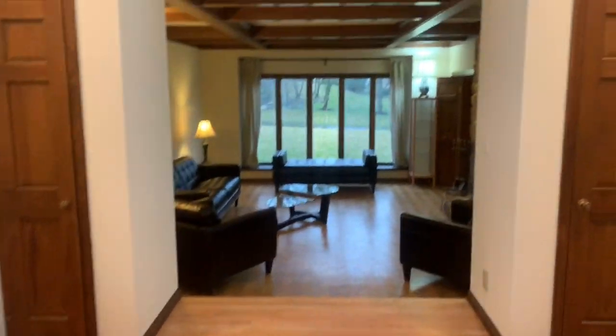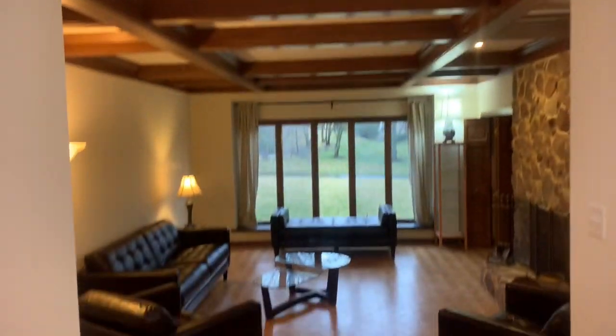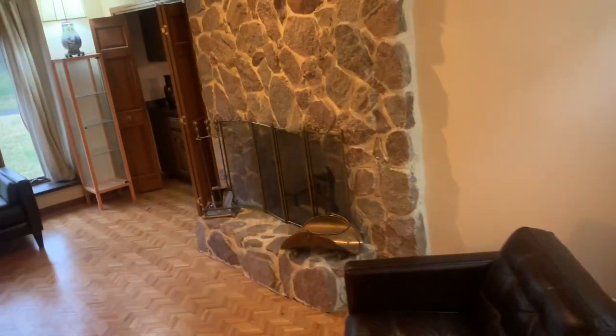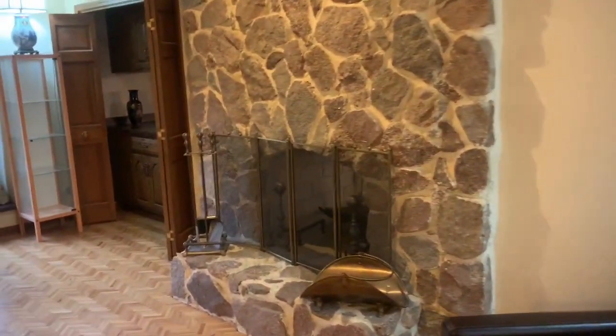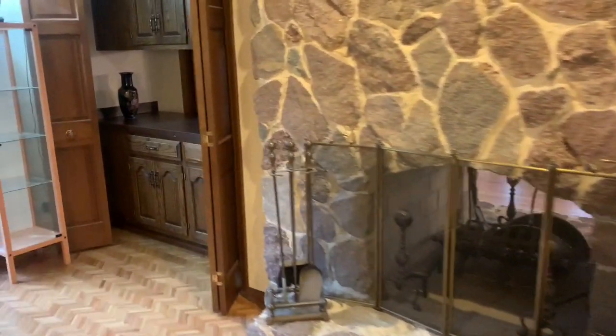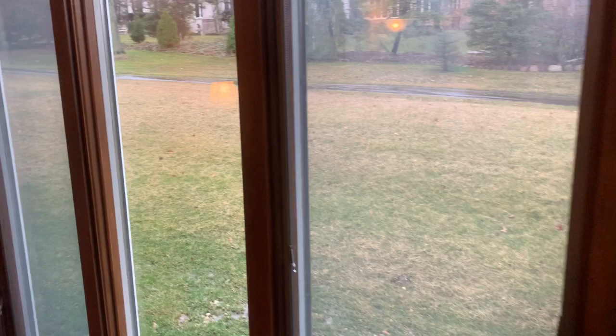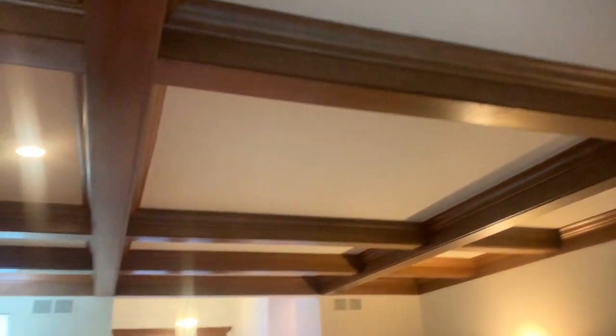Walking into the foyer, we are greeted by a lovely skylight and the first of two living areas with a see-through connected wood-burning fireplace, a wet bar, views of the backyard, and a lovely detailed ceiling.